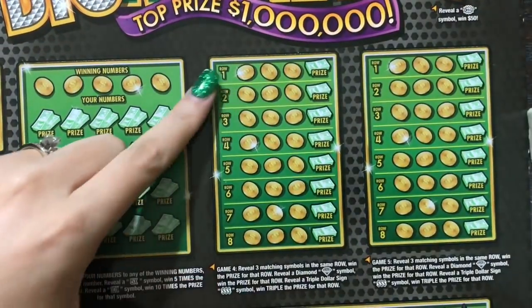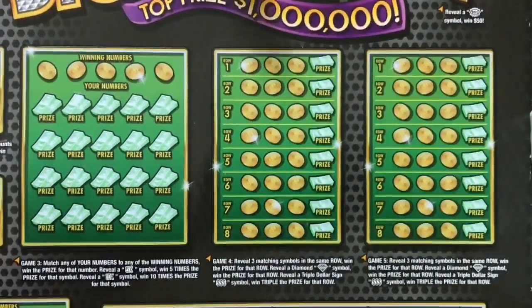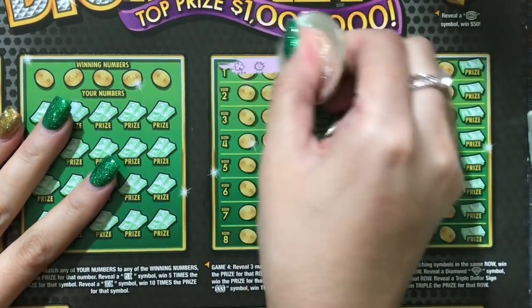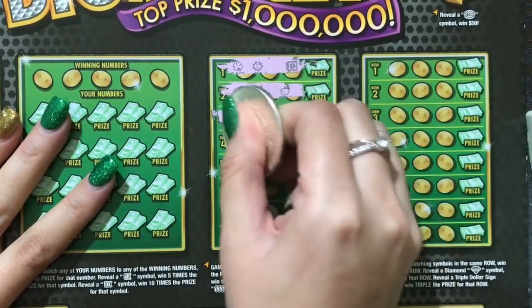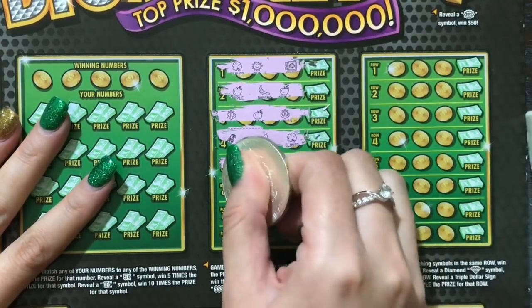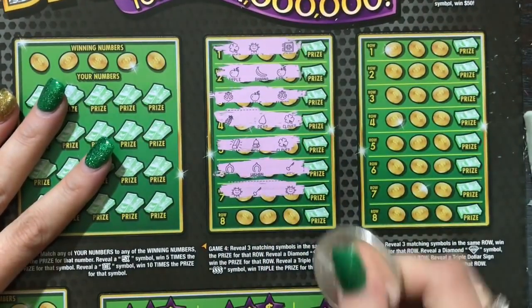On this side we're looking to find three of the same symbol in order to win. If we find a diamond symbol, it's an auto win for that row. Triple dollars is going to be triple the prize for that row. Let's see how we do — we're looking for diamonds, triple dollars, or three of the same symbol. Really hoping to win on this one. Twenty dollar tickets always scare me — hate to lose on these.